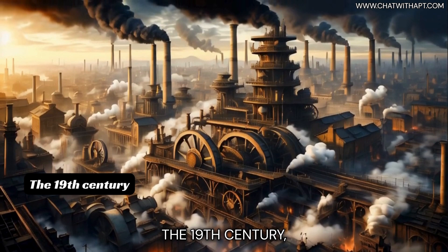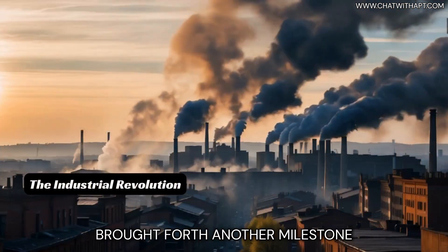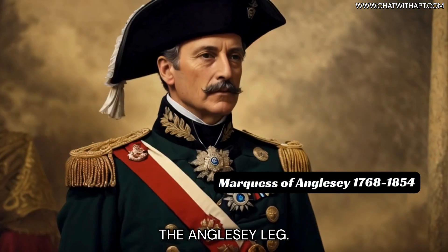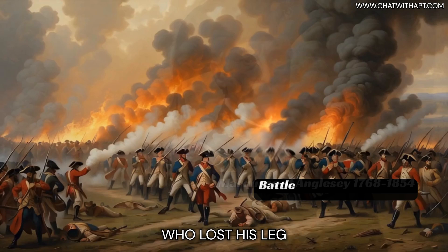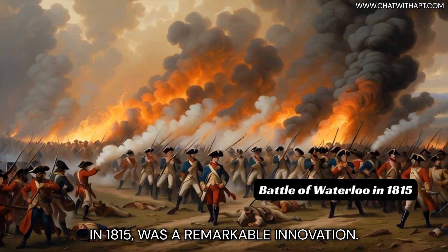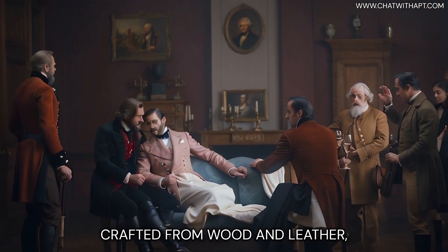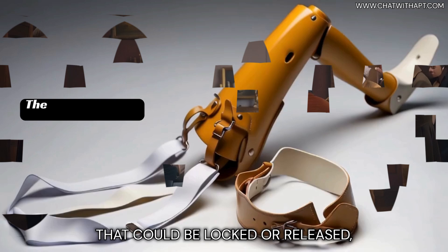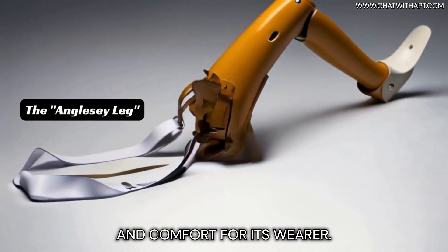The 19th century, a time of industrial revolution and scientific discovery, brought forth another milestone. The Anglesey leg, named after the Marquess of Anglesey who lost his leg in the Battle of Waterloo in 1815, was a remarkable innovation. Crafted from wood and leather, this prosthesis featured a knee joint that could be locked or released, enhancing mobility and comfort for its wearer.